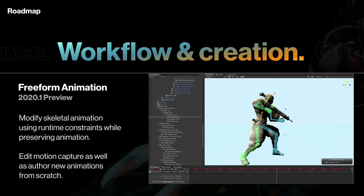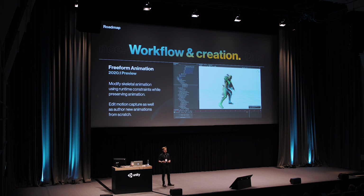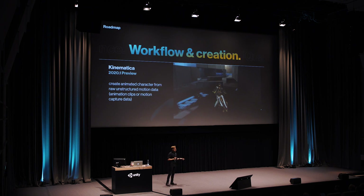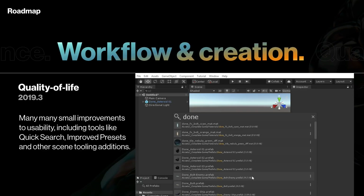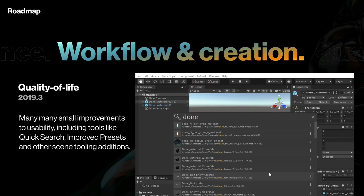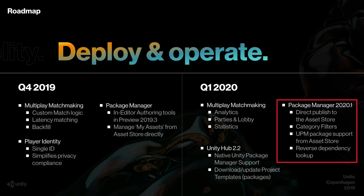In terms of animation, we're getting a lot of updates in 2020.1, including Freeform animation, which allows you to modify bone-based animation and even edit motion capture data — basically a huge update to working with rigged characters in Unity. On top of that, Kinematica, the AI-based animation system, is being released in preview. I'm also still excited for Quick Search, which is currently available as a package and will hopefully soon be integrated with the editor. And in 2020.1, the package manager can now be used to directly publish to the asset store — it's nice to see these two systems start to be merged in a meaningful way.